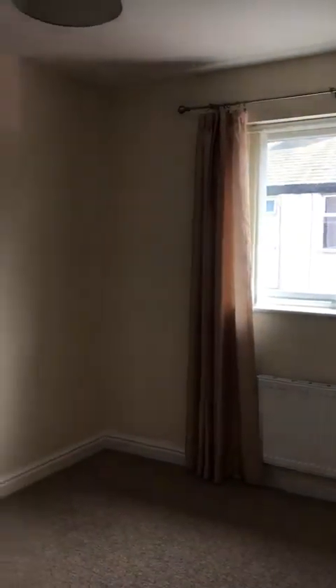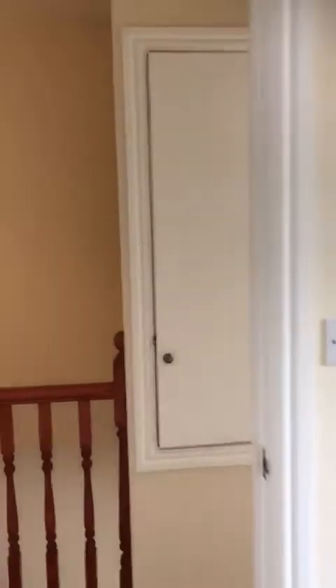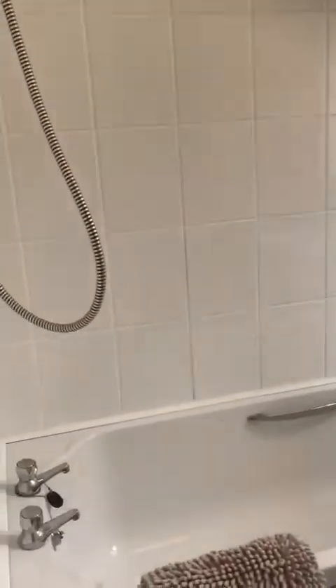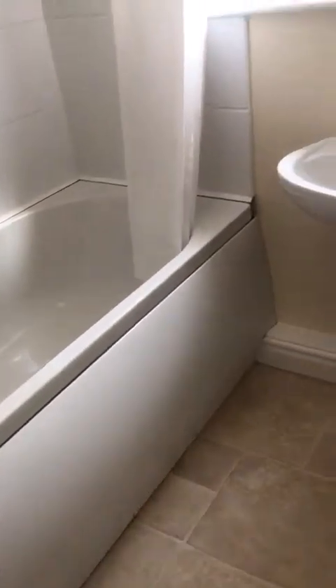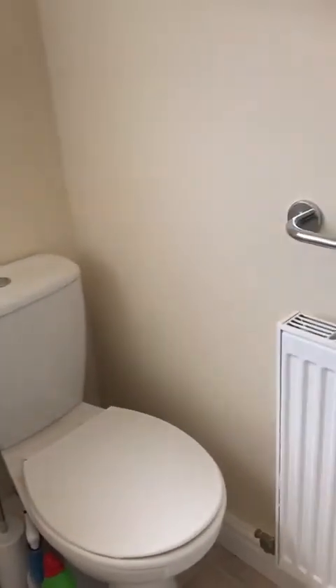I've just opened the blinds up on this window so you can just see the light a bit better. Once you open the blinds up it's a nice light room, and then you've got the light switched on in that room as well. And then you've got a bathroom — shower over your bath, sink and WC, hammer rail there.